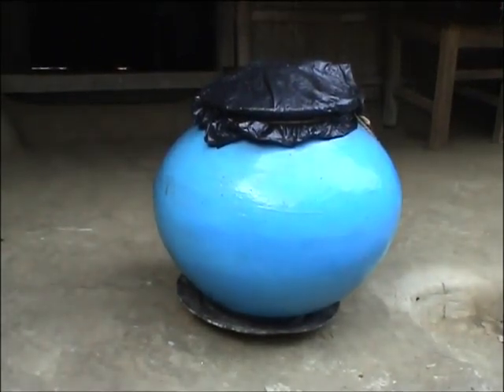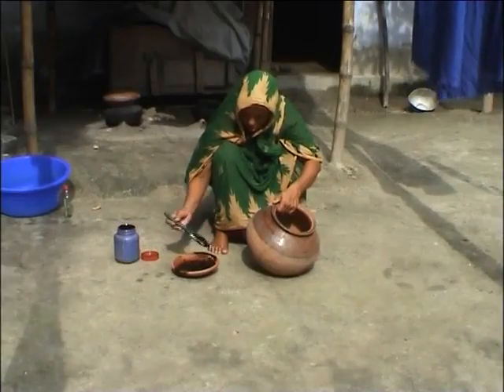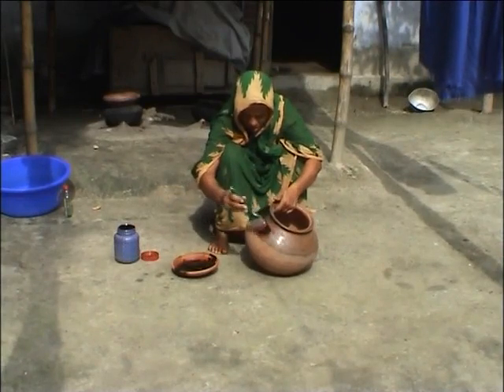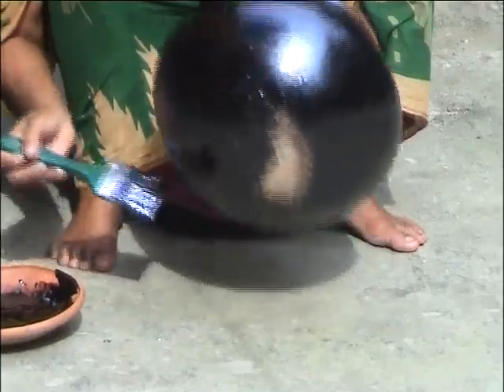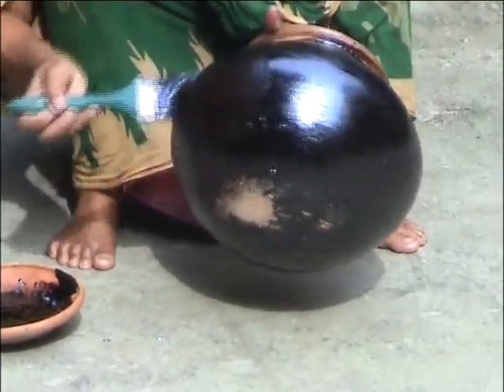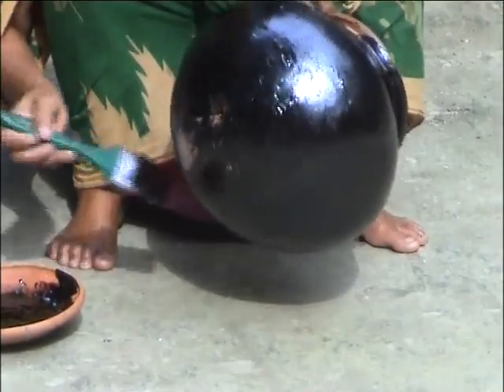Keeping seed in good quality helps us in reducing the seed rate needed for the next crop. Some women in Maria village paint their earthen pots with varnish or tar on both the inside and outside to prevent the passage of air through the container.